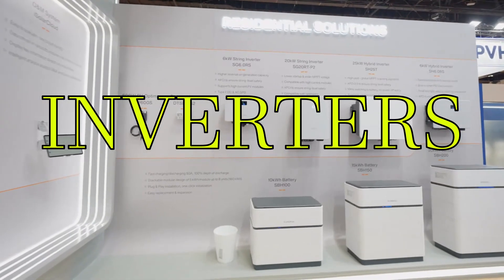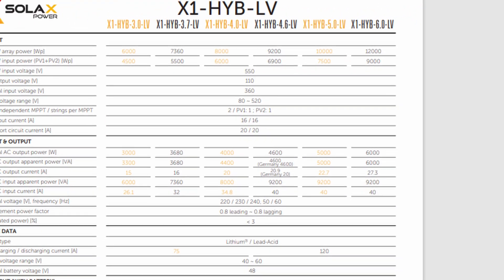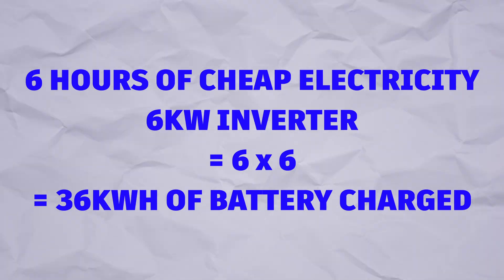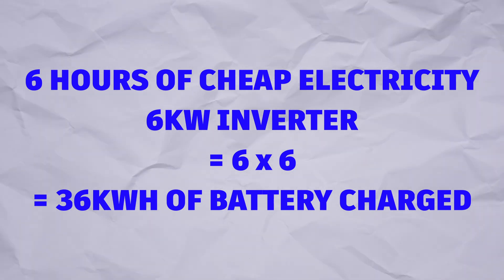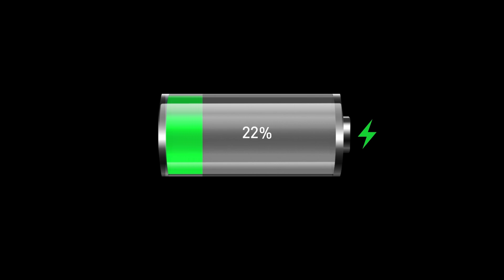Moving on to inverters: I want to get as much energy as possible back and forth between the grid on single phase, which is what I have. My limit is roughly 6 kilowatts based on the inverter I might be able to get. This has me questioning whether it's really worth it — at six hours of cheap electricity and 6 kilowatts that's only 36 kilowatt hours of battery I could charge, meaning I'd never be able to fully charge a larger battery pack and would effectively have paid for capacity I'm not using.